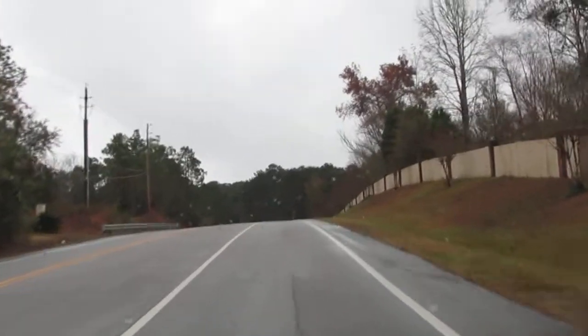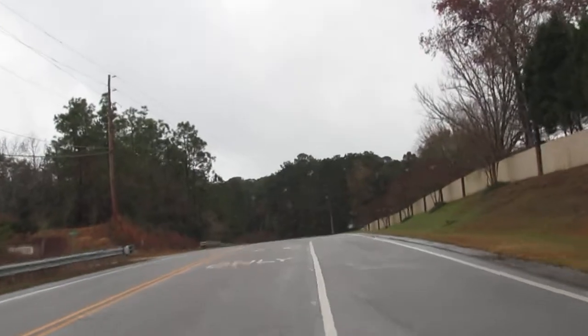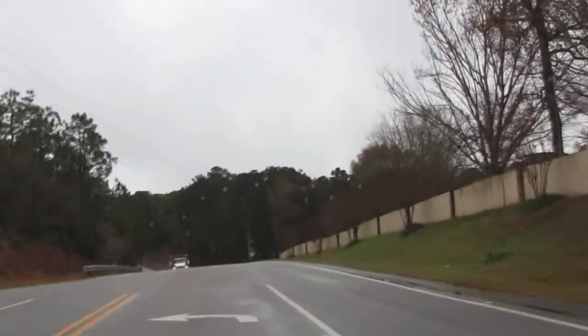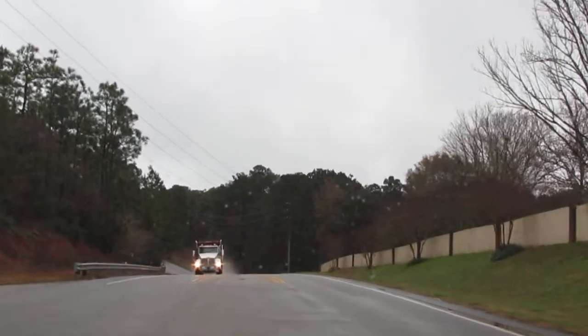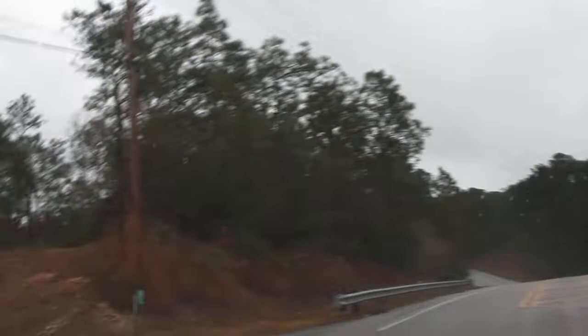I'm northbound on 225 and I'm fixing to turn into Quail Hollow — it's actually Spaniel Drive. This entrance is a little bit hazardous in my opinion, and it's also easy to miss.